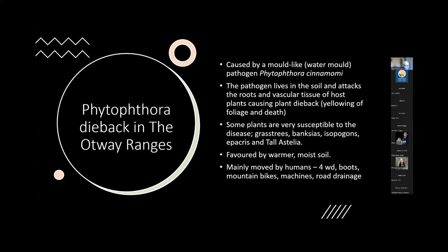Phytophthora dieback in the Otway Ranges — the dieback disease you see with dying grass trees, isopogons or banksias is caused by a water mould, Phytophthora cinnamomi. Phytophthora cinnamomi is not a fungus; a fungus is more closely related to a dog than it is to Phytophthora cinnamomi. They're a completely different group of organisms. These pathogens live in the soil and Phytophthora cinnamomi in particular moves through the soil, attacking the roots and vascular tissue of host plants, causing plant dieback, yellowing of foliage, and death.